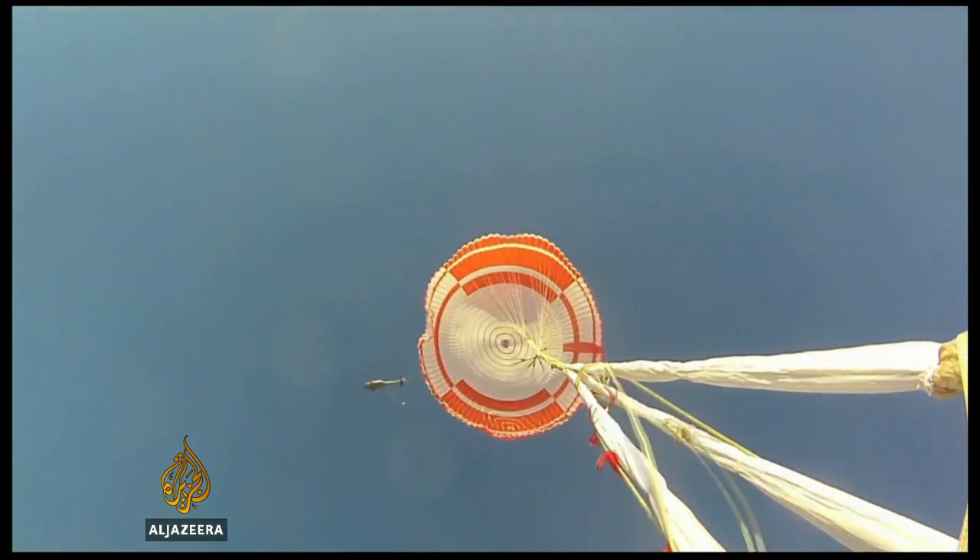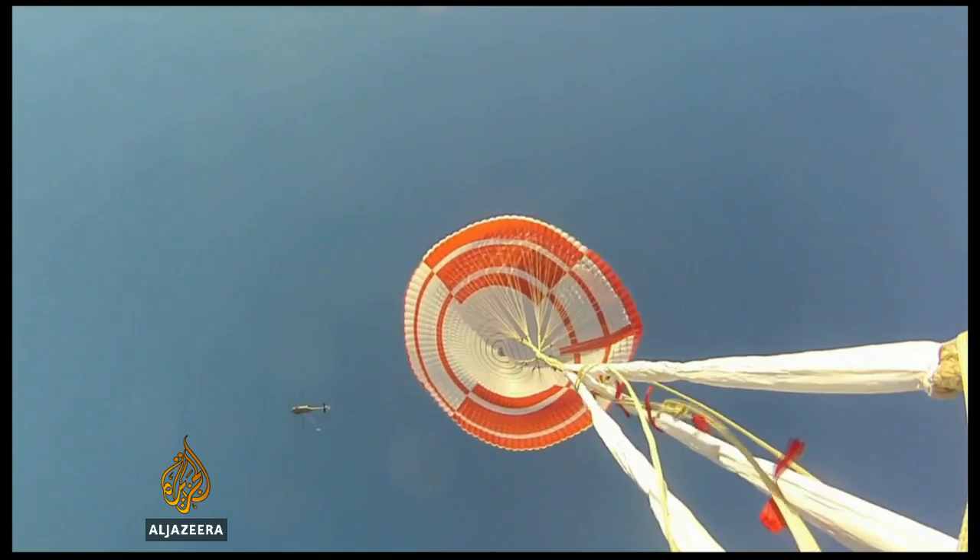If we want to land bigger things — bigger, more capable rovers that can drive further — we need new technologies to do that. And it's not just for the science, but also for the long-term vision of eventually being able to put humans on the surface of Mars.